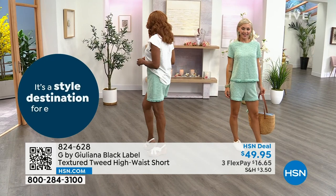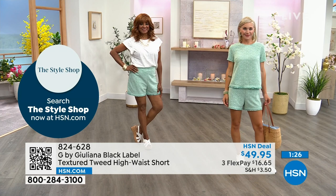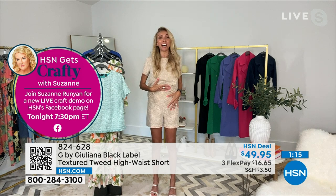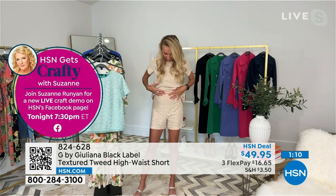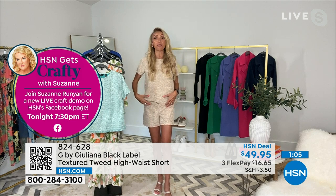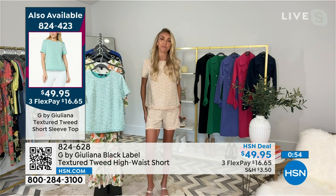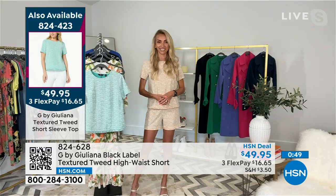Juliana shows just how high-waisted these shorts are — they come all the way up. They have a retro, 60s vibe to them. She feels very confident and secure in them; whatever lays on top sits really smooth with no lumps or bumps. It's also a little relaxed around the leg area — not skin tight — with the zipper in the back.